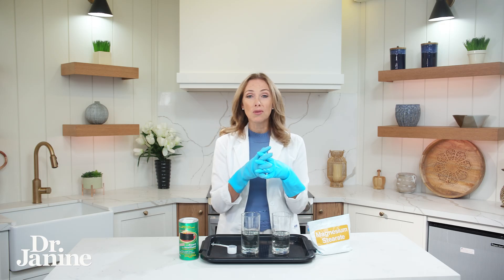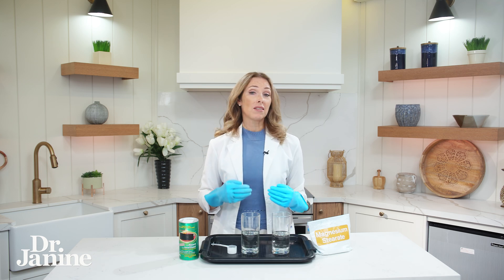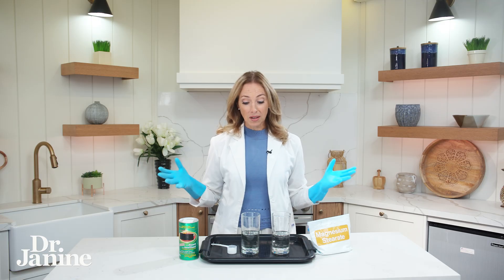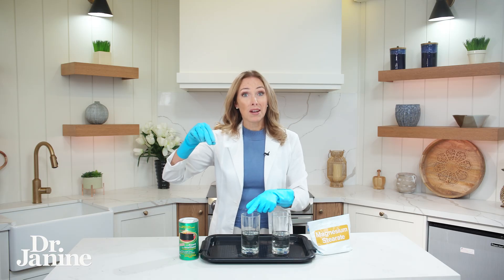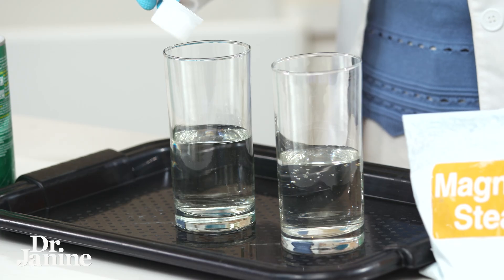We're going to do a little experiment. Remember back from grade school or early high school — the volcano: acid plus a base? We're going to do that experiment, and I'm also going to show you the difference when something is coated in magnesium stearate and what effects that can have on absorption and bioavailability. We've got baking soda — a base — with vinegar — an acid. This is a normal chemical reaction.